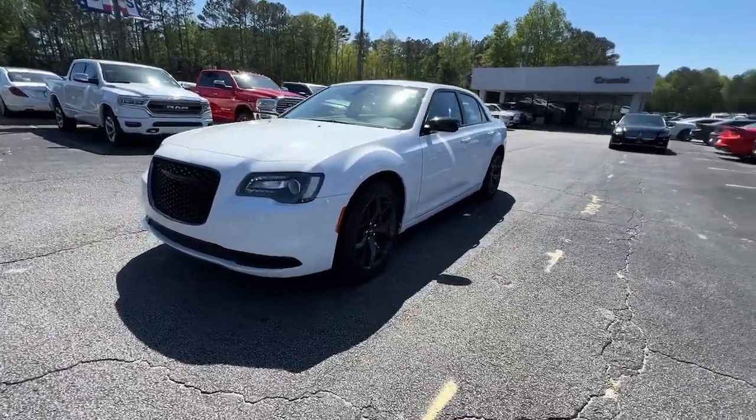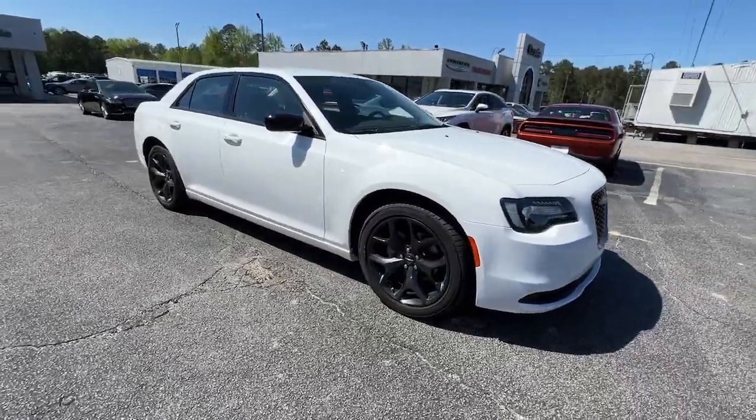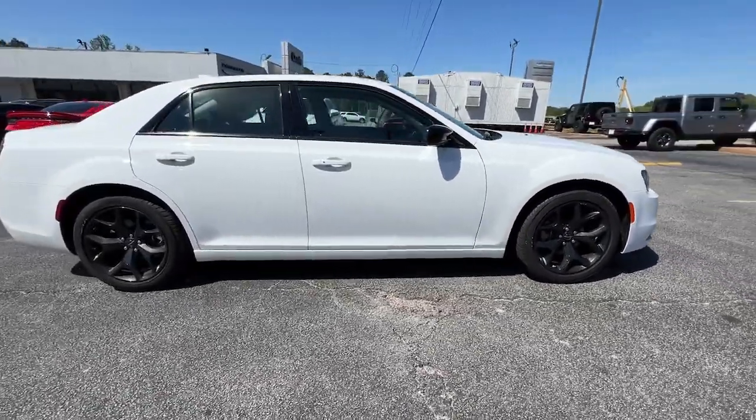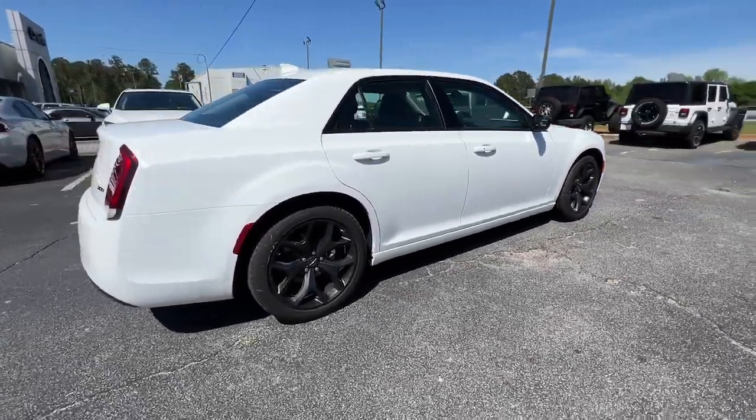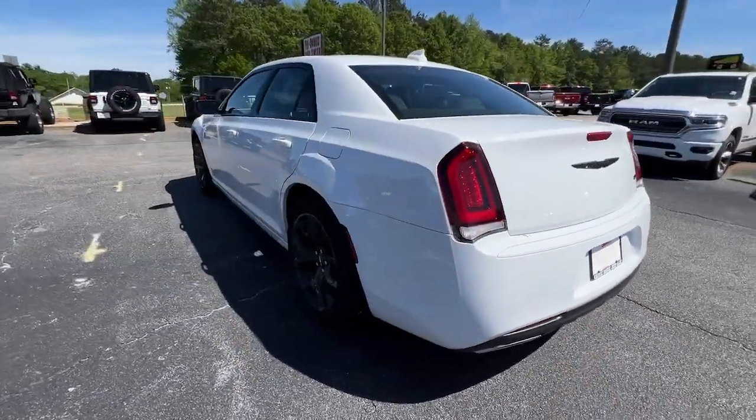Enjoy the view of this 2023 Chrysler 300. The Chrysler 300, the bold and luxurious full-size sedan that's safe, stylish, comfortable, and loaded with the latest technology to keep you connected and entertained.